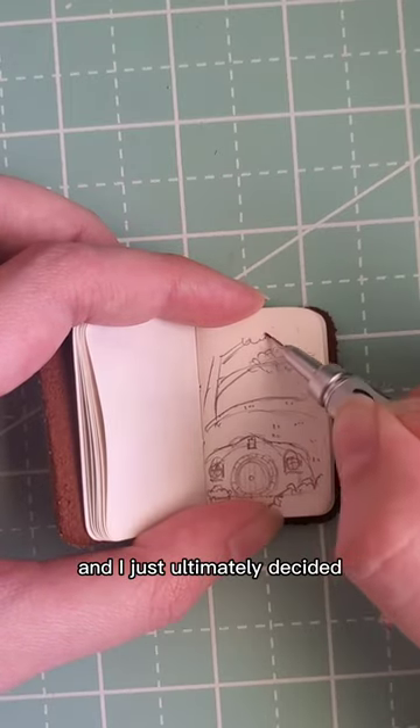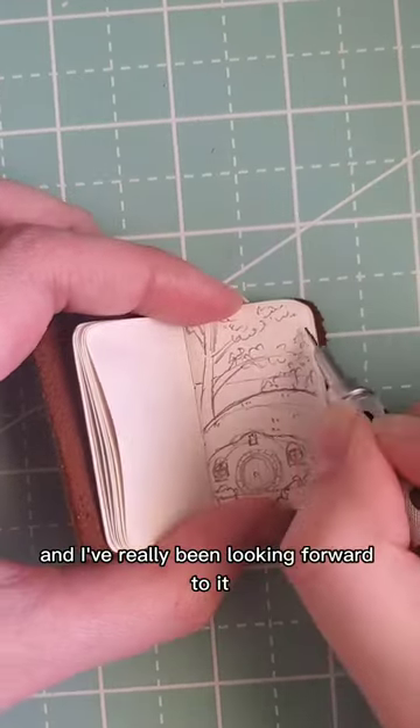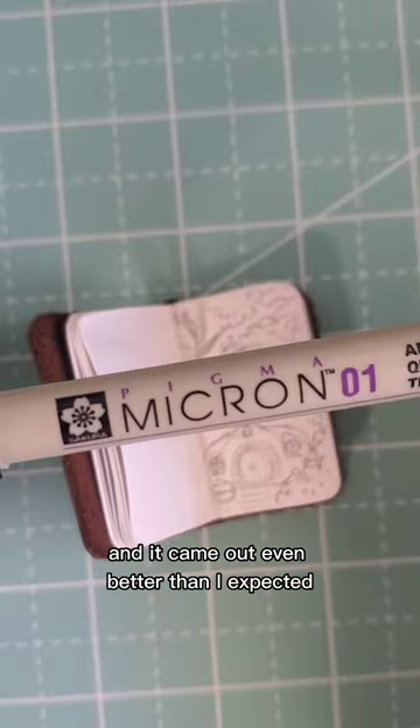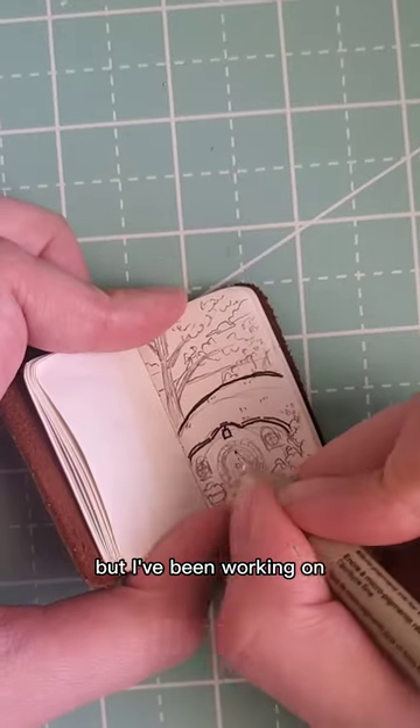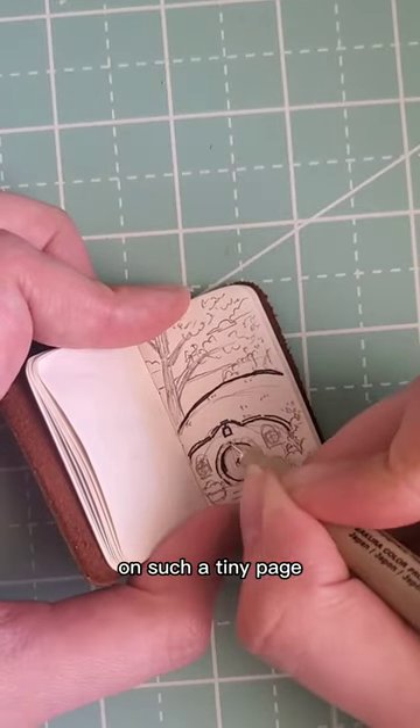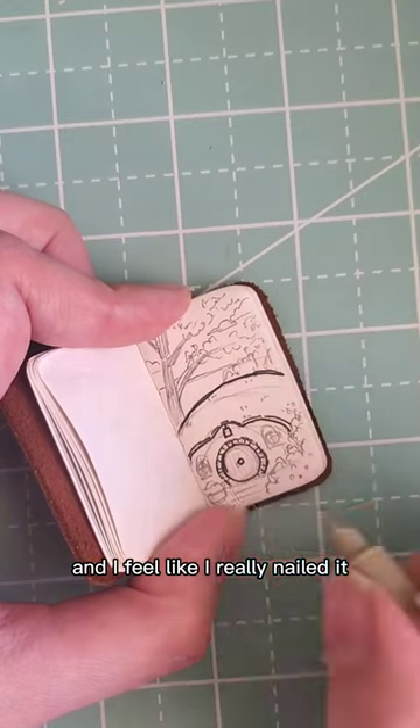I ultimately decided I would save the hobbit hole for another day, and I've really been looking forward to it, and it came out even better than I expected. I've been working on trying to find the right balance of detail on such a tiny page, and I feel like I really nailed it.